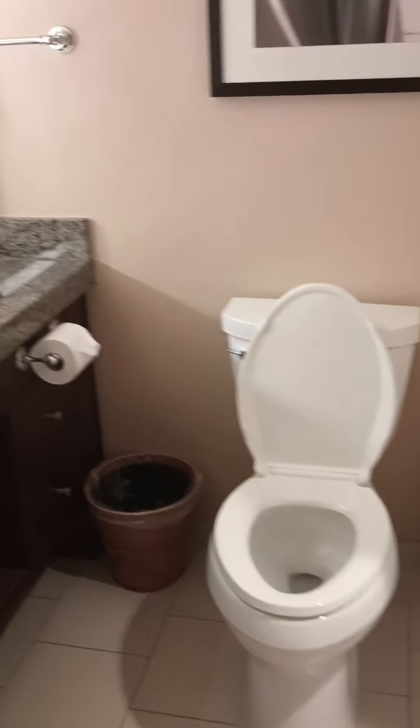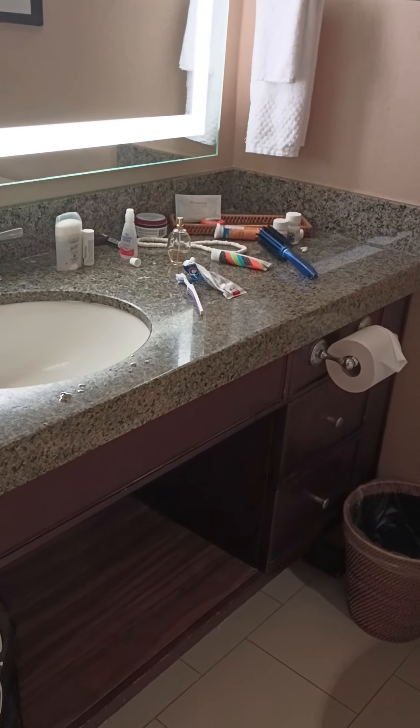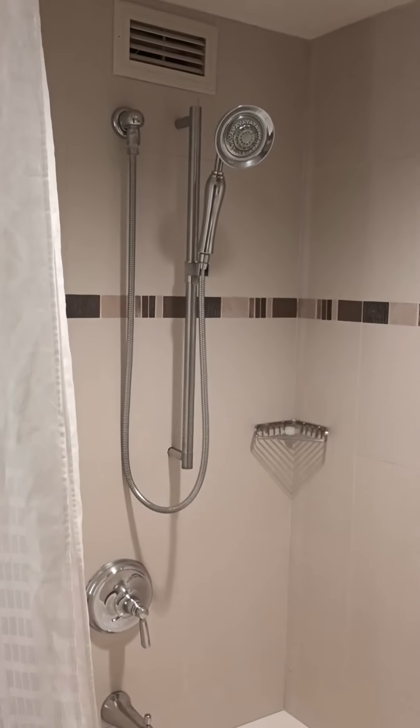Normal bathroom, but very nice. That light at night is great. They've got a great tub here, nice and big and wide, and of course great shower facilities there.